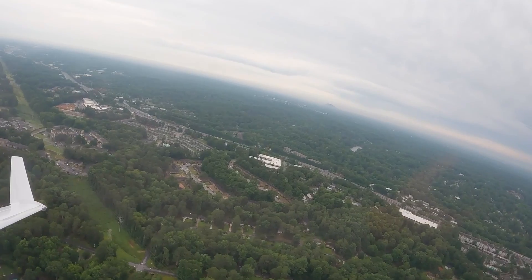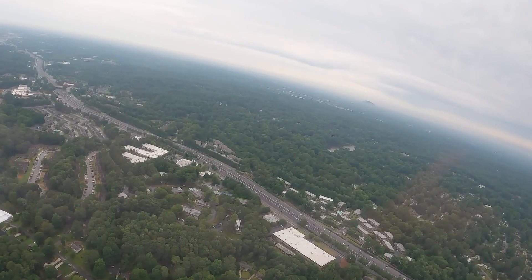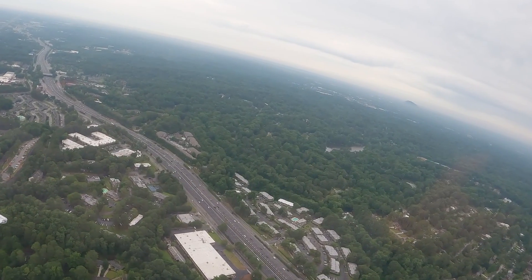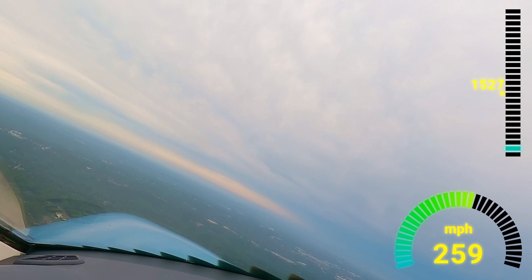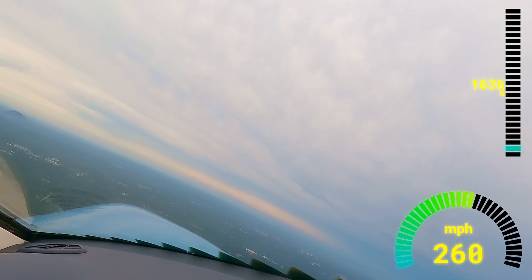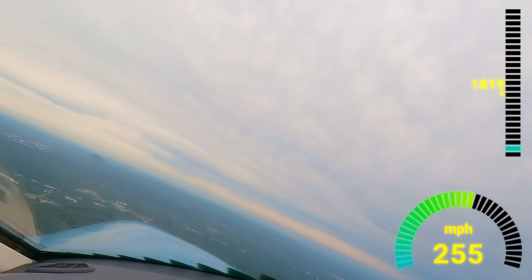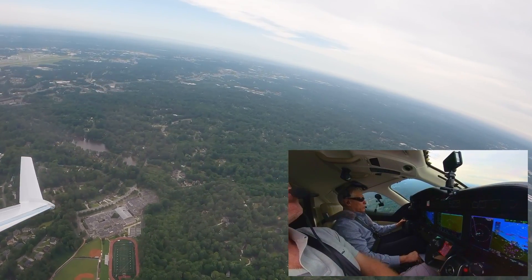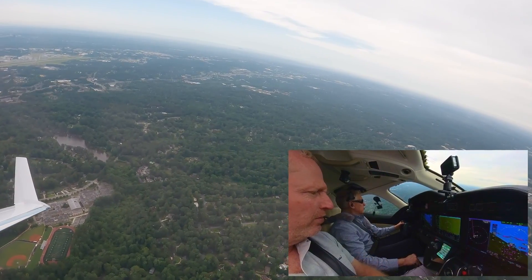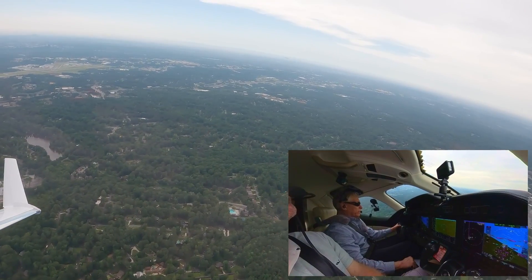Zero Delta Charlie, left turn 090, contact departure. In the turn to 090. Over to departure. Zero Delta Charlie, have a good day. Captured altitude and heading, a little bit of power. Atlanta Departure, Honda Jet 430 Delta Charlie, twenty-nine hundred feet for three thousand.